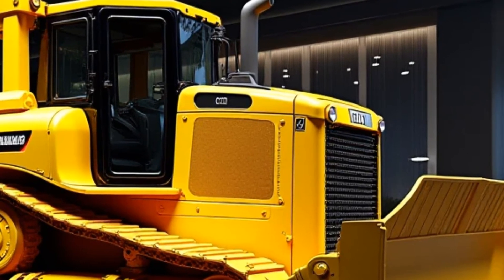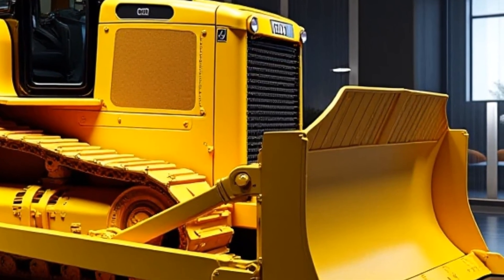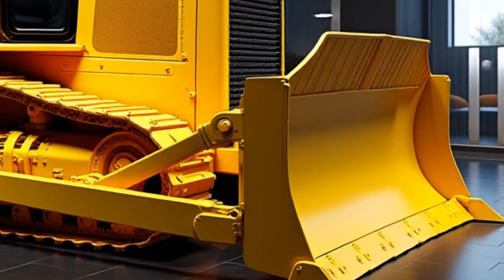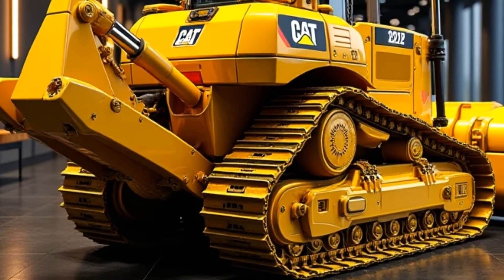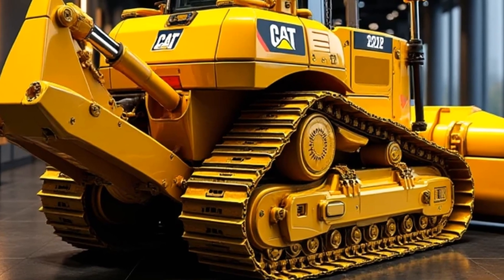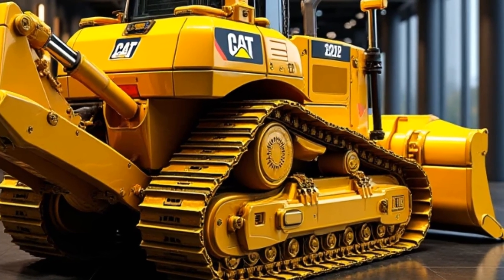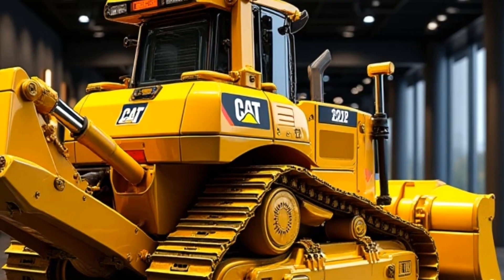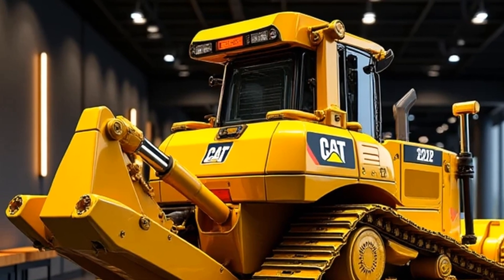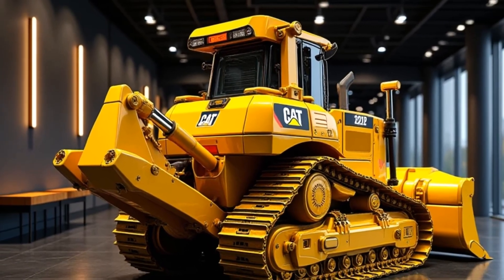So is the 2025 Caterpillar D12 bulldozer worth it? Absolutely. It's not just a machine — it's a statement of what's possible when innovation meets practicality. Whether you're looking for raw power, cutting-edge technology, or long-term reliability, the D12 delivers on all fronts. If you've enjoyed this breakdown, don't forget to like, comment, and subscribe for more deep dives into the world of heavy equipment. Until next time, keep building and keep dreaming big!